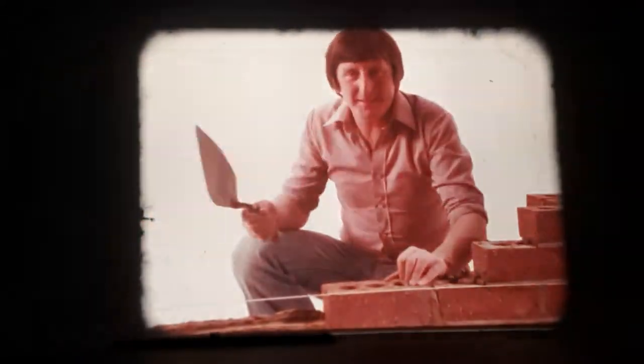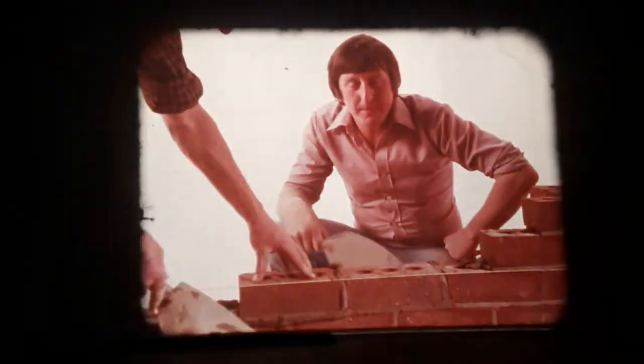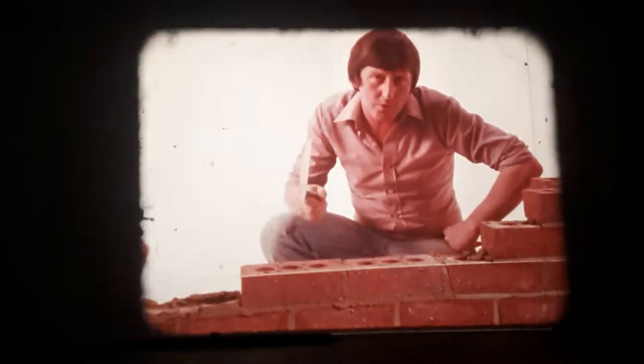Hello. I'd like to tell you about a brand new mortar product from Tilcon's Mortar Division. It's called CLM, short for Cement Lime Mortar.